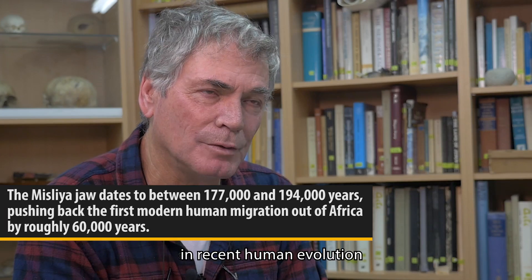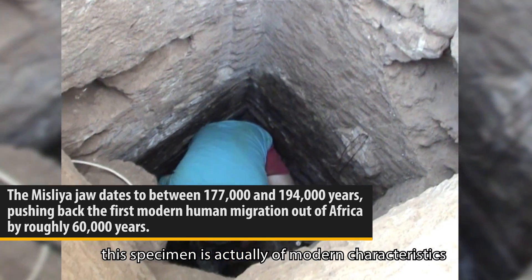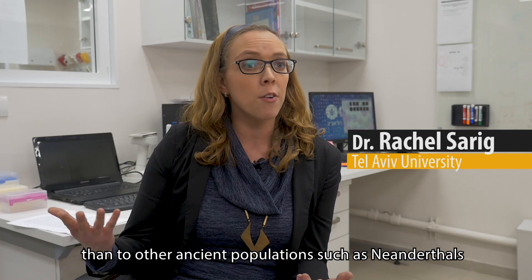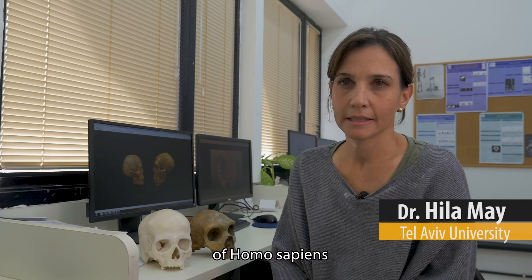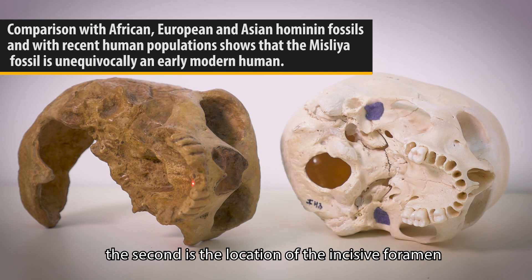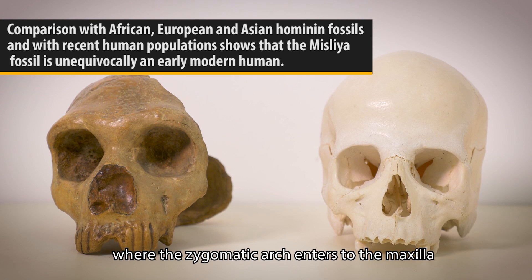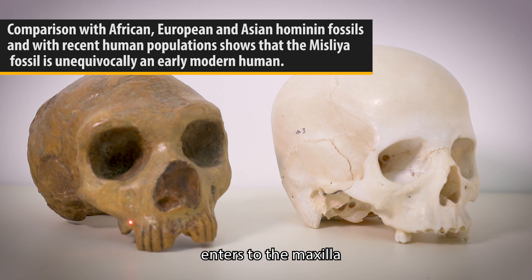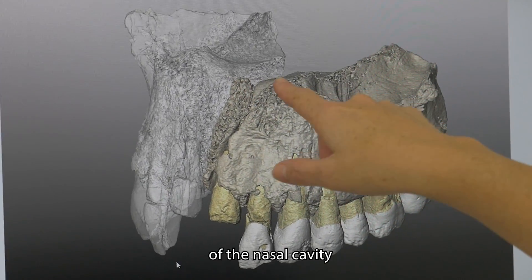This specimen is actually of modern characteristics. It has more modern features which are similar to modern populations than to other ancient populations such as Neanderthals. There are five features that make the maxilla from Misliya Homo sapiens: the small parabolic dental arch, the location of the incisive foramen, the anterior part where the zygomatic arch enters the maxilla, the ridge where the anterior part of the zygomatic arch enters the maxilla, and the last feature is the orientation of the floor of the nasal cavity.